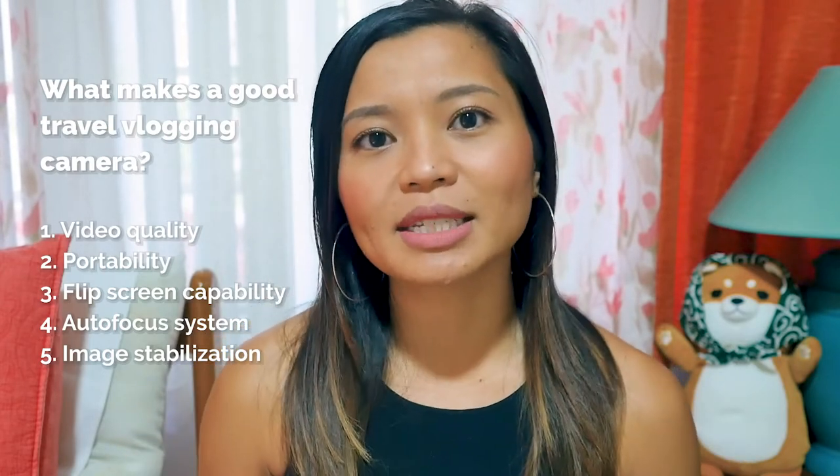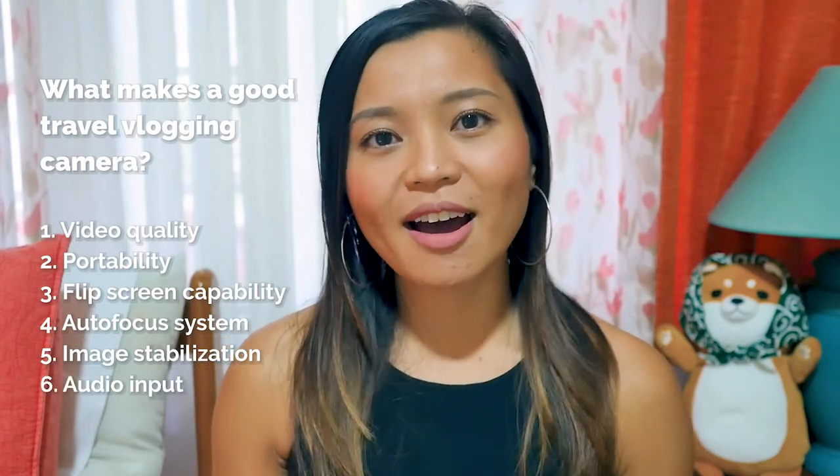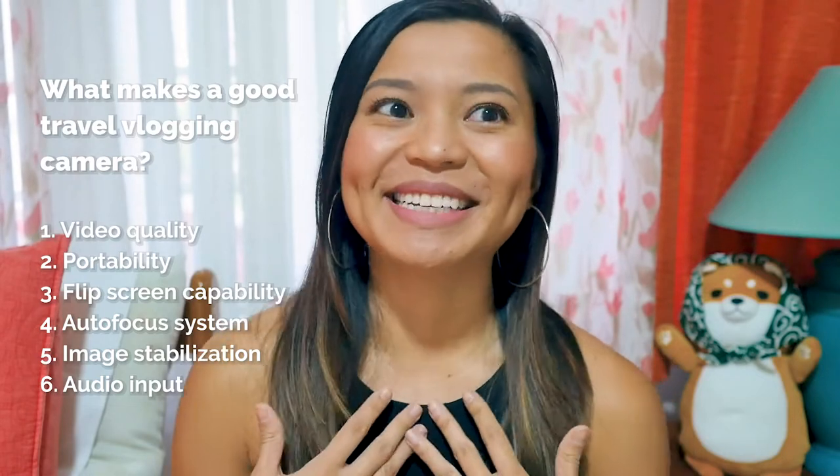As you're walking, jogging, or skiing down a mountain, you want to make sure that your footage is smooth and not shaky. So having image stabilization in the camera or in the lens you're using is really important. And the last one is audio input. Audio is just as important as your video quality, so you want to make sure there's an audio input for an external microphone, because a built-in mic doesn't always work — especially on windy days or in loud and crowded places. Having an external microphone will really help your vlogs, and your viewers will thank you.